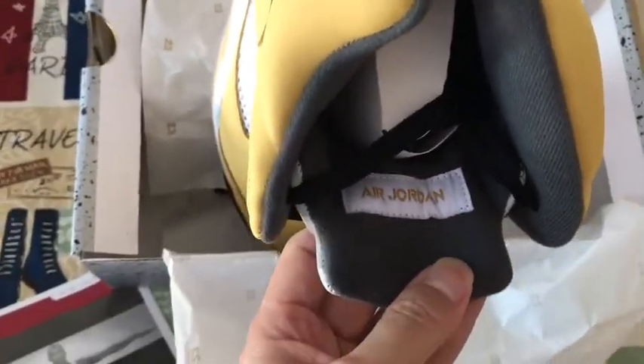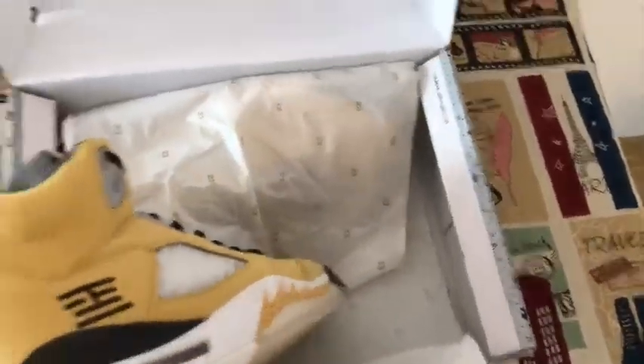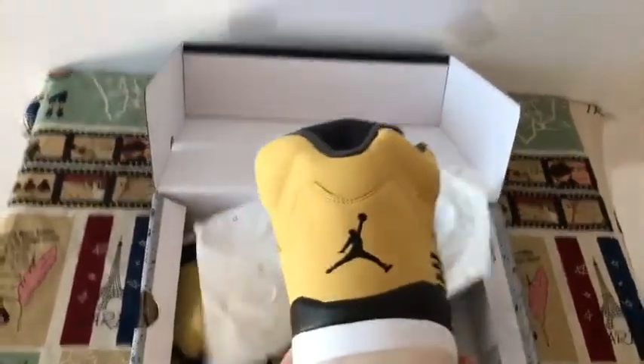Outer label, inside the tongue. Outside logo, outside logo — here, the gentleman logo on the back.